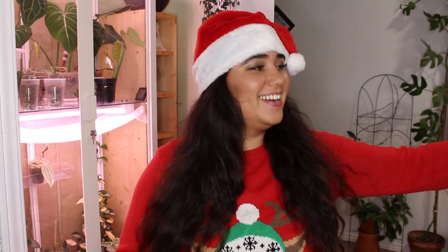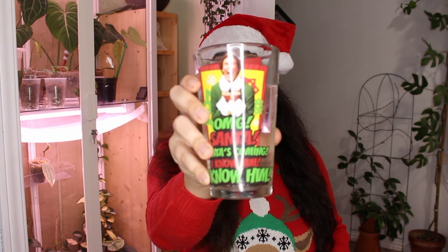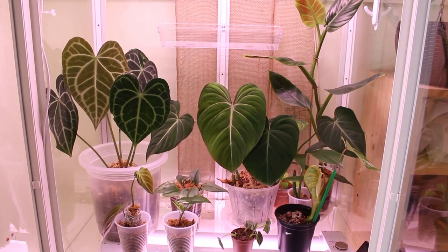I have my hot chocolate in my mug that says 'Naughty,' 'Nice,' or 'I Tried,' and I also have some water in another festive cup from one of my favorite Christmas movies — if you know, you know. Let's go ahead and do some decorating and some updates.